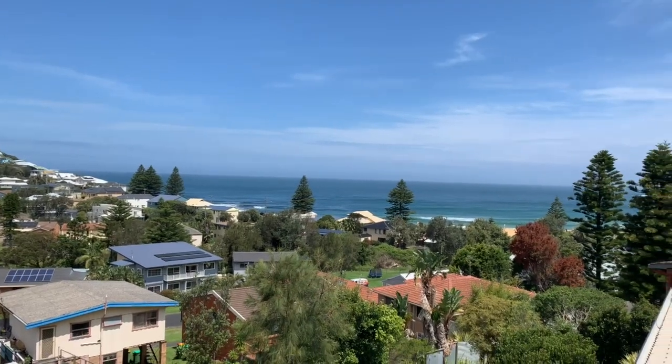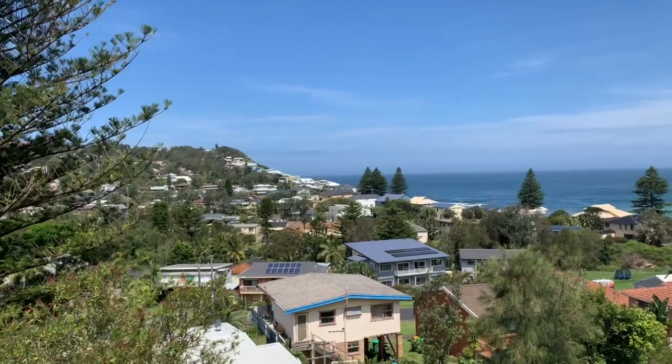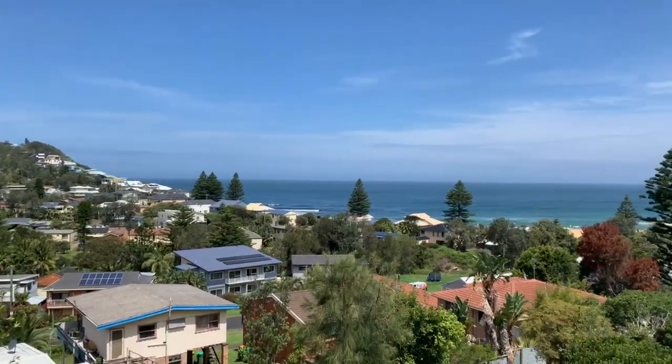So probably next Wednesday we'll be doing the walk through video and we'll send it out to everybody then. But this is an absolutely beautiful property — amazing views, so close to the beach. Look out for the walk through video probably next Wednesday.